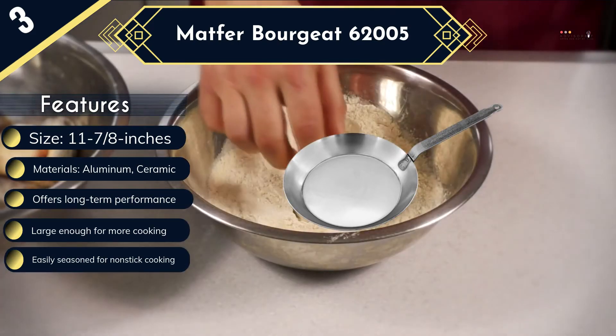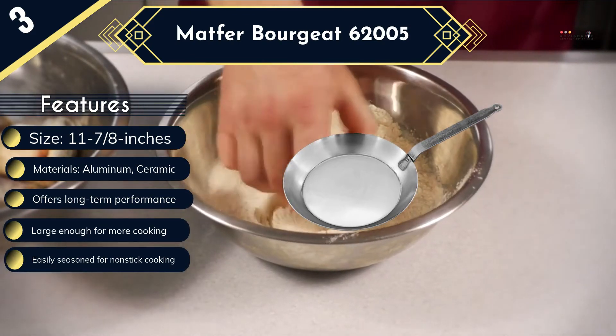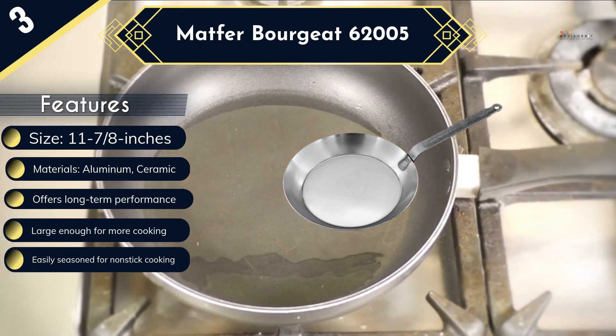Even though it is not dishwasher safe, the pan is elementary to clean. You need to wipe using a paper towel then rinse under hot water.